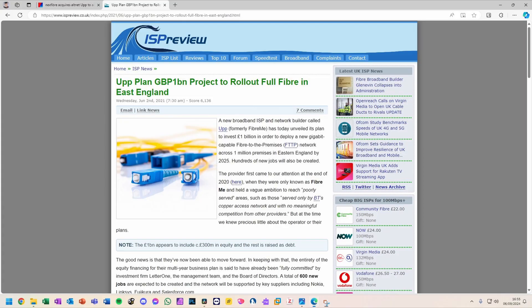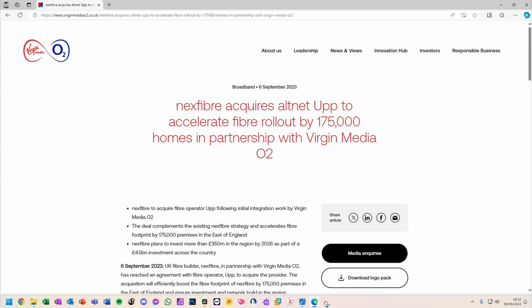Hello and welcome to this video on Full Fibre in Sheringham. As you can see already, this process has been a long and complicated one. UP originally planned to build a Full Fibre network in this area for their own retail use, however due to an issue with an investor they were sold by order to Virgin Media O2.